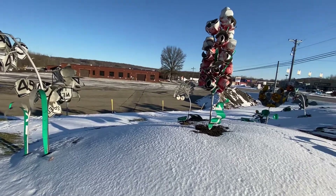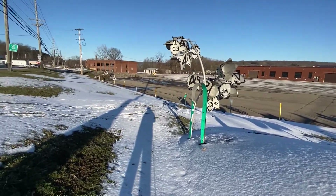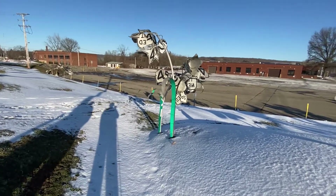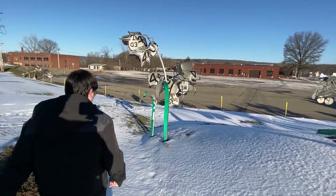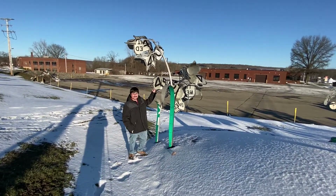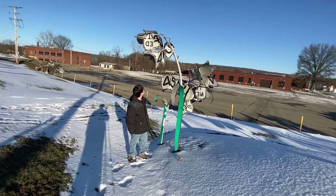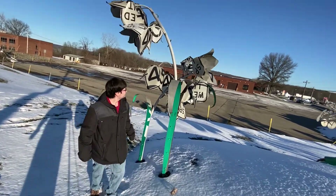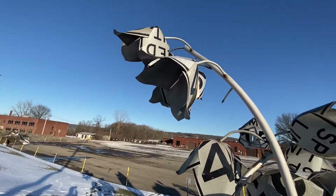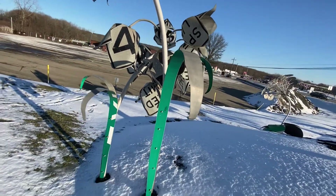We are right up by the sculptures. Josh, do you want to stand by it and give us a comparison of how much bigger it is? It might not look as big on camera, but it's actually pretty tall. Look at this thing. These are the speed limit signs, and you can see they bent them into the shape of flowers for this one.